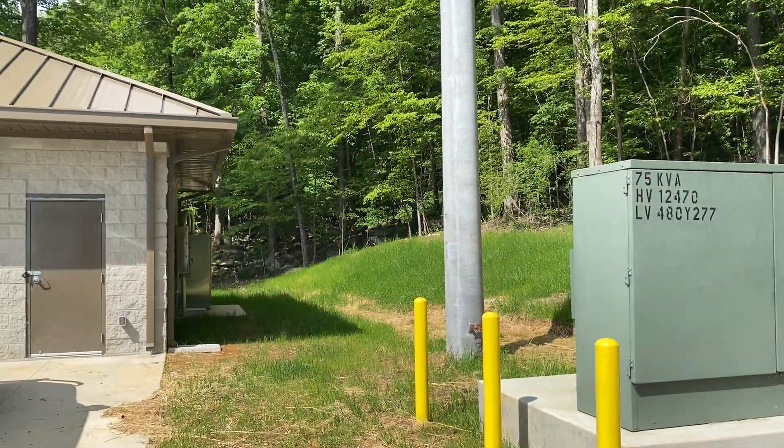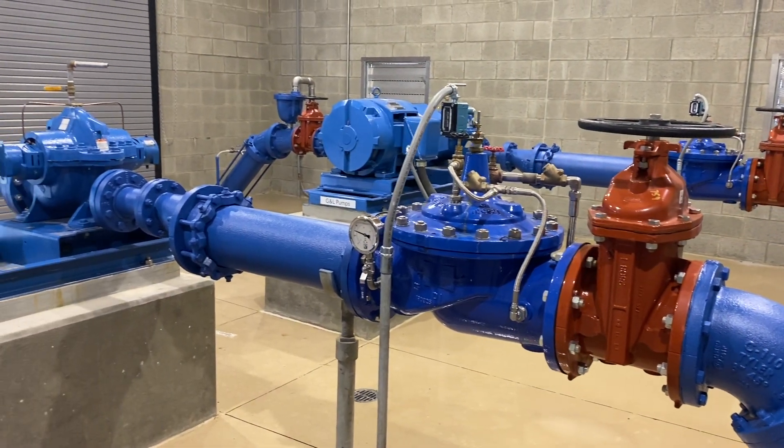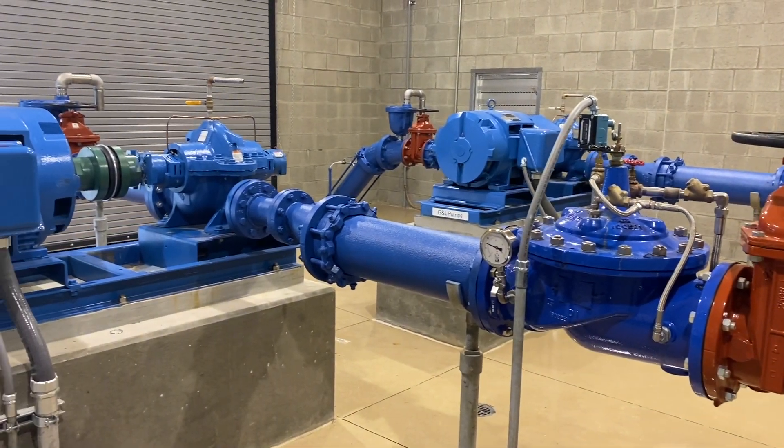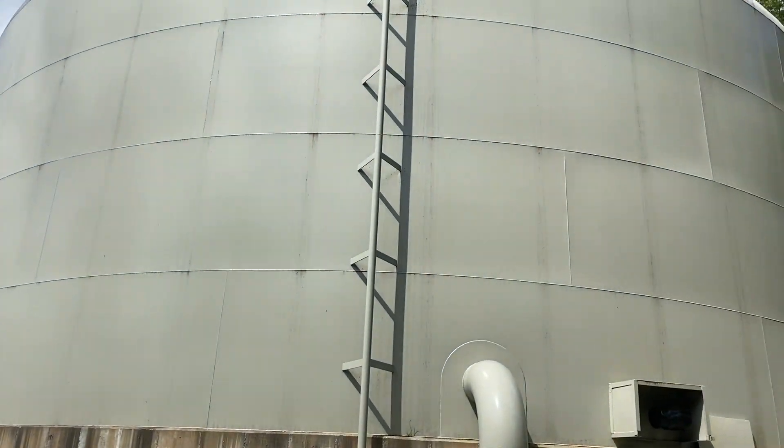What I do on a daily basis at Huntsville Utilities is I go around and work on what we call booster stations. It has pumps and motors inside. The water treatment plant pushes the water and it can only push it so far with so much pressure. So from then on out, that's where I come in — the booster station picks up from where the water plant left off and boosts pressure to fill the water tanks.